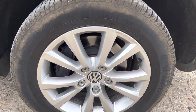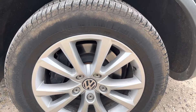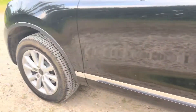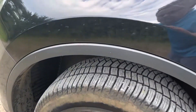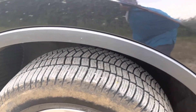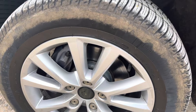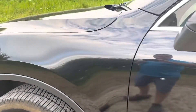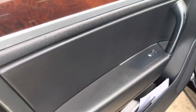Nice clean disc and alloys in good condition, plenty of tread on the tyres — the front ones look like they're nearly new. Nice clean disc again there. So we'll just go inside and have a look.